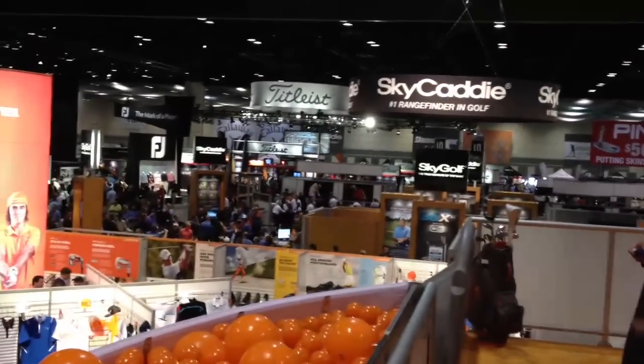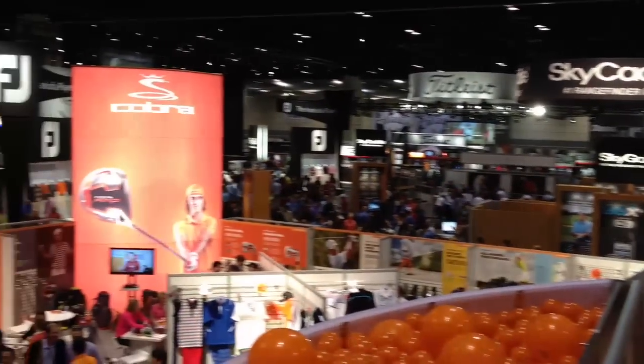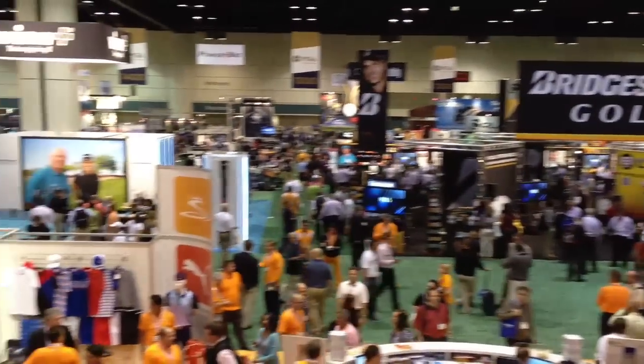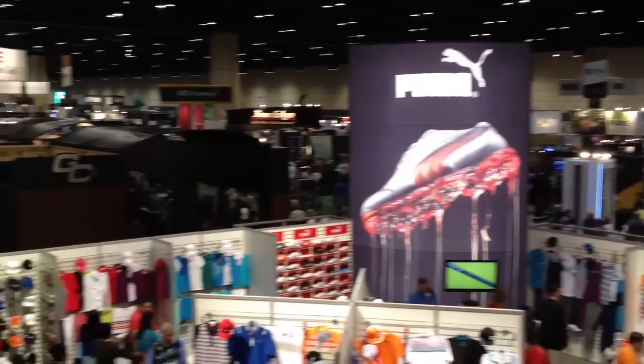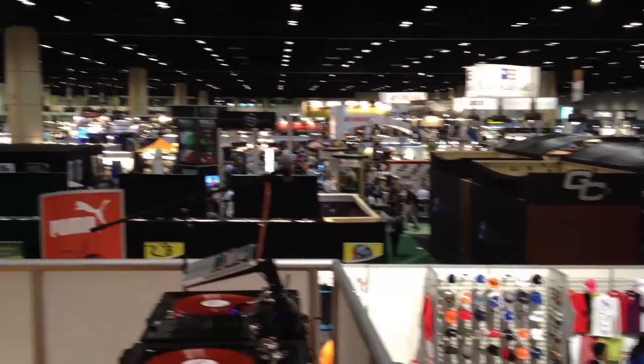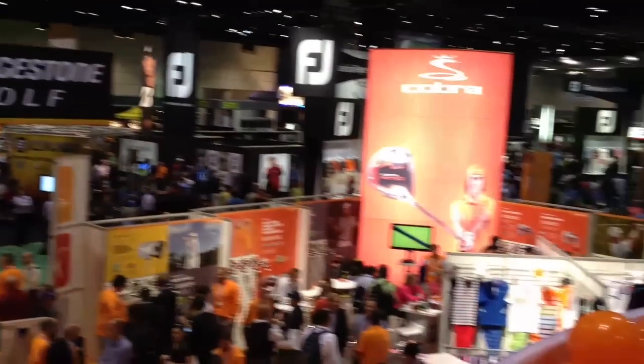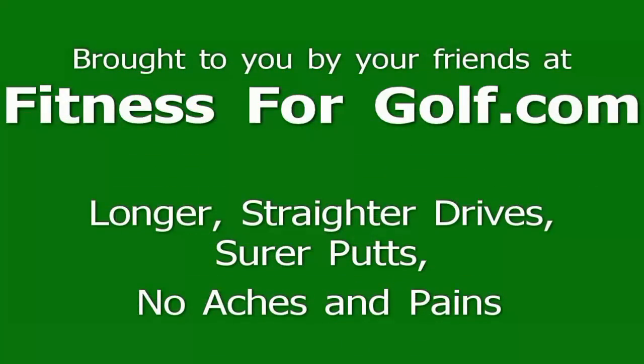Here's the PGA booth — nice overview of the whole complex. It's just huge. So that's what the PGA show is all about, folks. Lots and lots of displays. Thank you so much for watching.